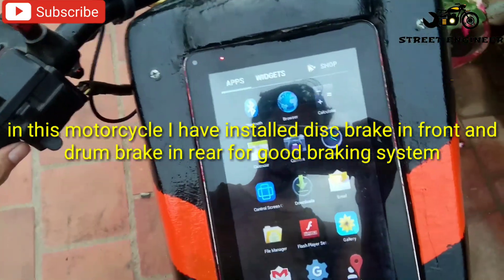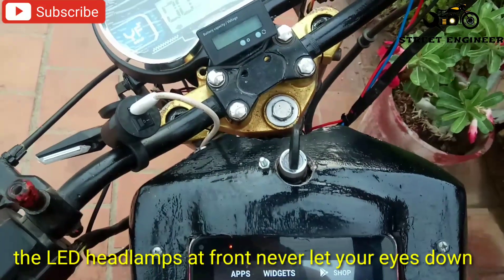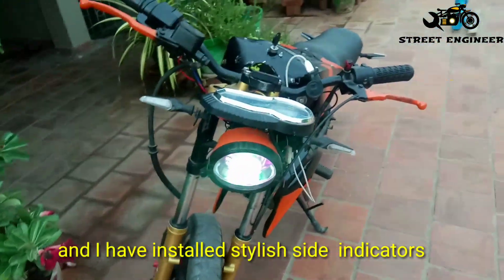In this motorcycle I have installed disc brake in front and drum brake in rear for good braking system. The LED headlamps at front never let your eyes down. And I have installed stylish side indicators.